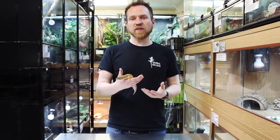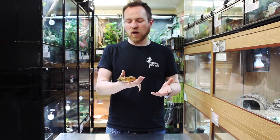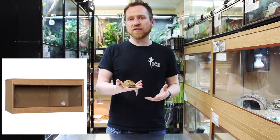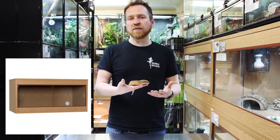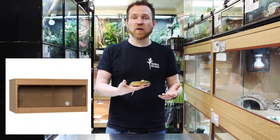When thinking about the captive environment for Leopard Geckos, it has been common practice to keep them in a two-foot enclosure — about 24 inches or 60 centimetres by about one and a half foot, so 45 centimetres deep and tall. These days, thankfully, people are beginning to keep them in larger enclosures, and it's now commonplace to keep them in a three-foot or 90-centimetre-long enclosure.